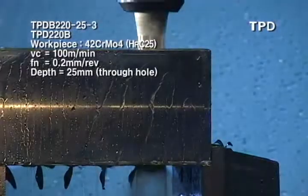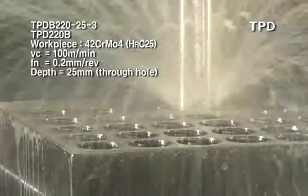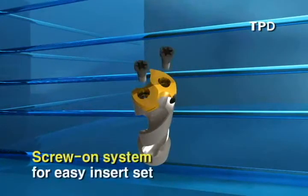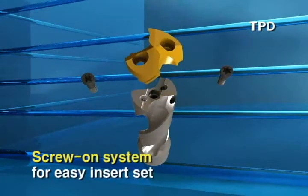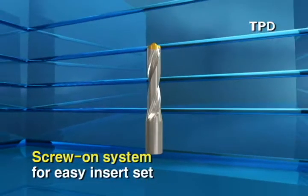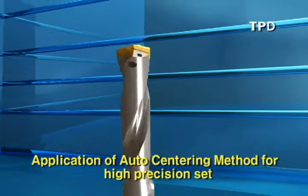TPD is the best drilling tool that is able to process any options customers need. Because TPD has an easy structure for mounting the insert with a screw, its usage is very convenient. It guarantees high precision connectivity with a self-centering system.